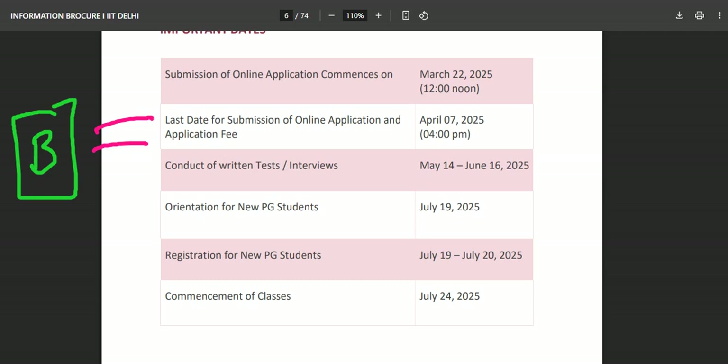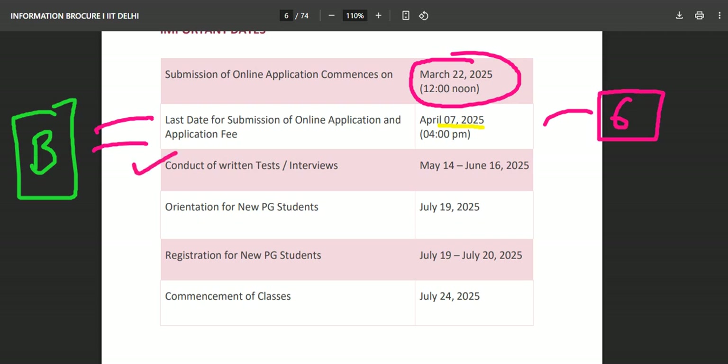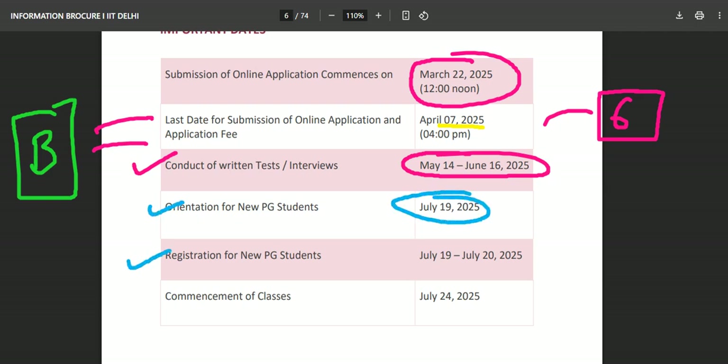You must have done your bachelor's. Right now, applications have commenced on March 22nd and the last date of submission for the online application and fee is April 7, 2025 — so you have six days remaining. The written test and interview, if any, will be on May 14 to 16. Orientation for new PG students will be July 19–25, and registration for new PG students is July 19 to July 24.